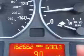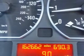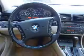Keyless entry, power door locks, power windows, cruise control, and AM/FM stereo with a CD player, power mirrors, and power steering.